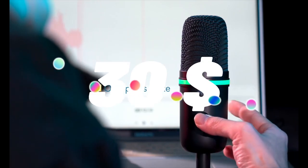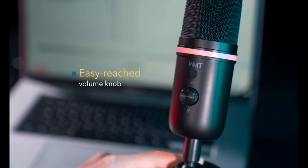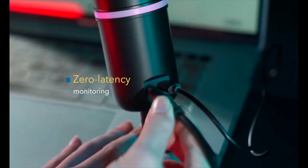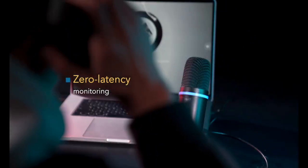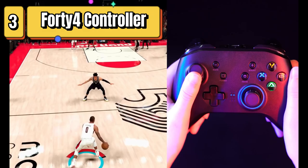Top 4 is a gaming microphone with a cardioid pickup pattern for clear audio. It features RGB lighting, headphone output with volume control, and a mute button. It is compatible with various devices and is suitable for gaming, streaming, podcasting, YouTube, and Discord.